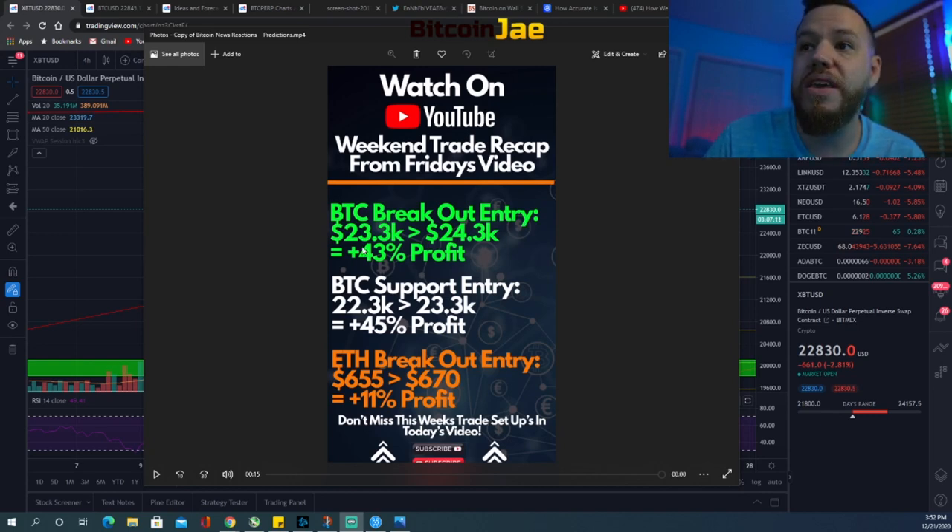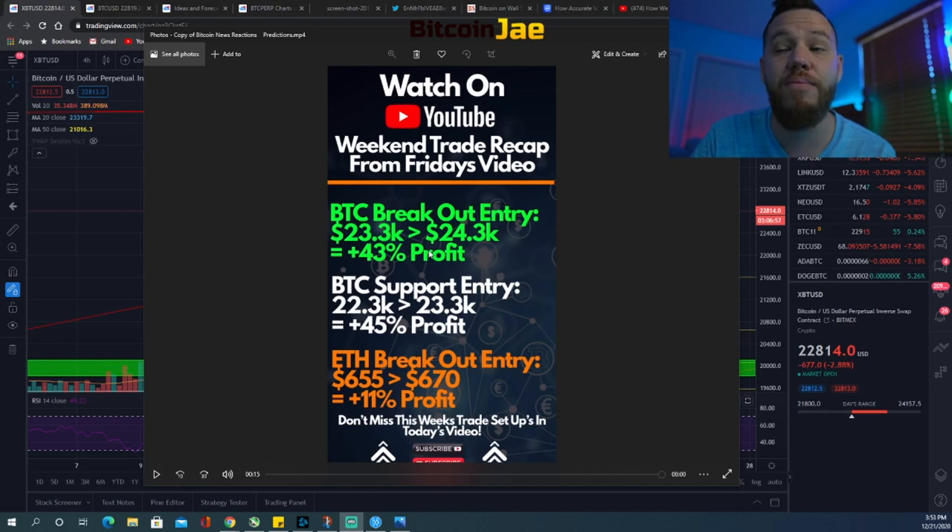The breakout entry was at $23,300, and if you entered that, it ran all the way up to $24,300 — a new all-time high. If you would have used 10x leverage, you would have made about a 43% profit on that move. Insane!